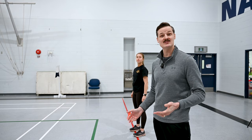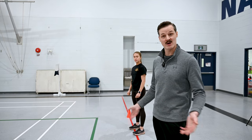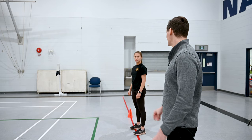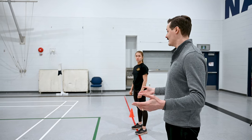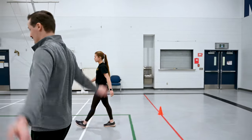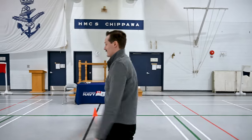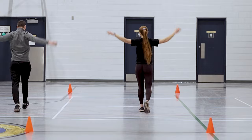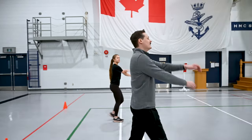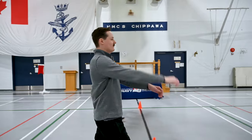Before your evaluation begins, we do a mandatory warm-up and your evaluator will walk you through it. We're going to start by walking back and forth across the gym and doing some dynamic movements to warm up the different body parts. We'll start walking and begin with some arm circles, then change direction halfway across the gym. Going back the other way, we're going to do arm swings across the chest — you can swing or stretch and hold, whatever is a good warm-up for you.